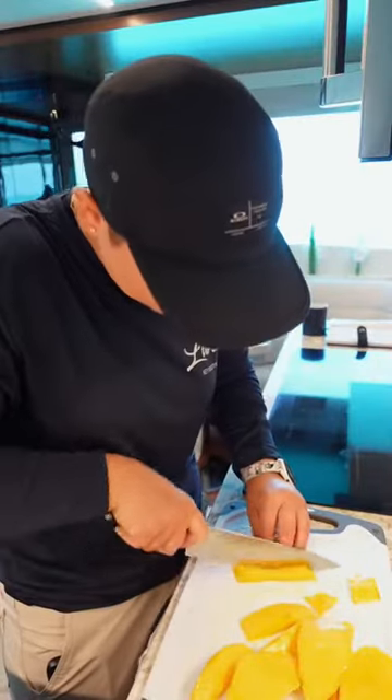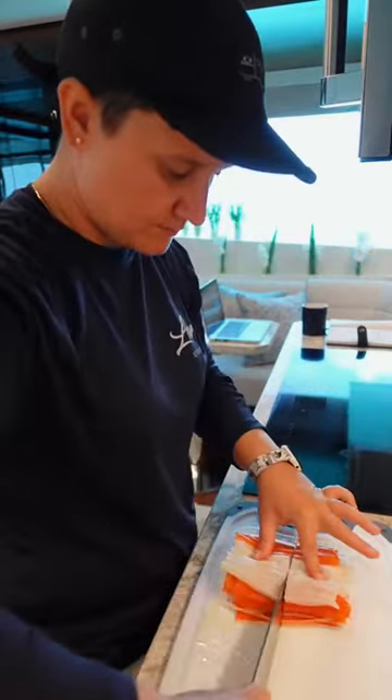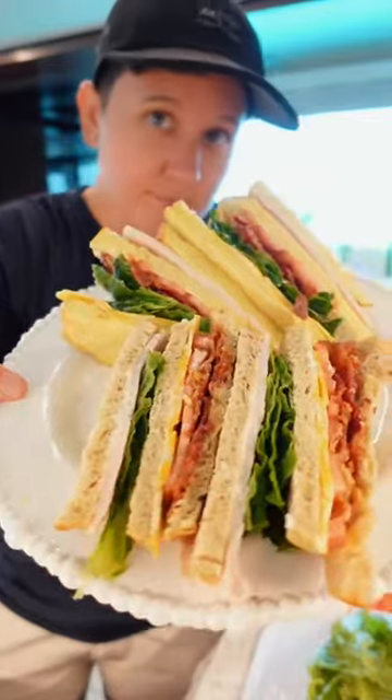Then I cut up some mango that I got from the island, and mixed it with imitation crab meat, mayo, and sriracha. Lunch is served. The guests are carb-free, but the crew is not, so I made club sandwiches for them.